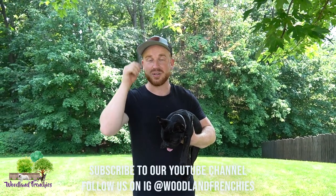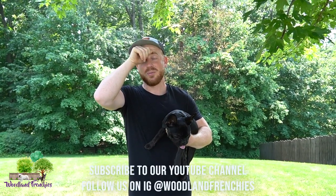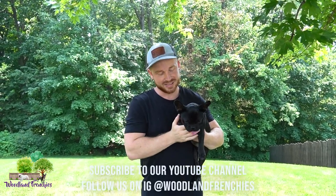Hope today's video is helpful guys — quick little video for you. We'll see you in our next video and thanks for joining us. Bye.